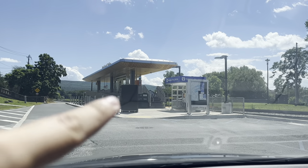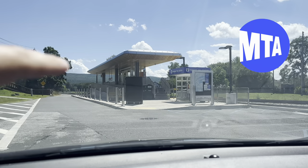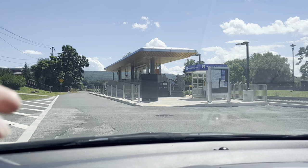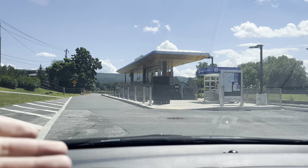Right here is the official Port Jervis station for the MTA and New Jersey Transit. This is the furthest out that New Jersey Transit actually goes when heading towards New York City, but it actually stops in Hoboken right before you get over to New York City. All right, next stop on my Delaware River drive: Hawks Nest.